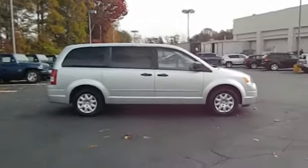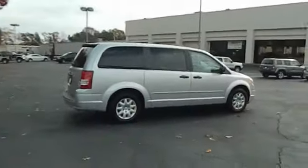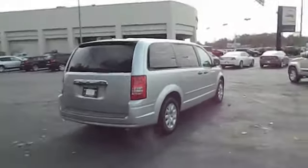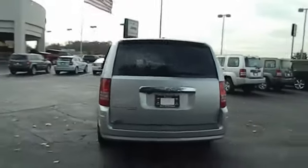Seat 7 comfortably and choose from stow-and-go seating or the innovative swivel-and-go seating. This vehicle has less than 105,000 miles. This isn't just a vehicle, it's an experience. So stop in for a test drive today.